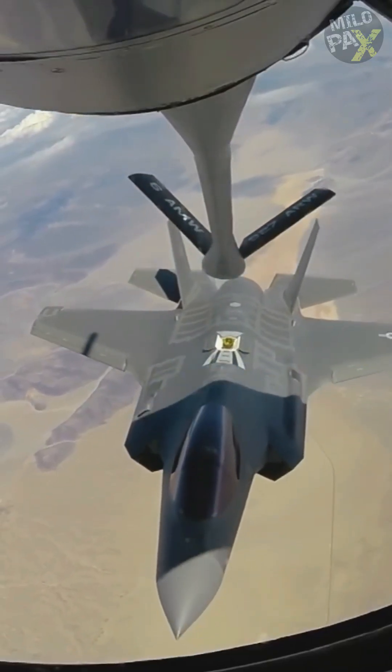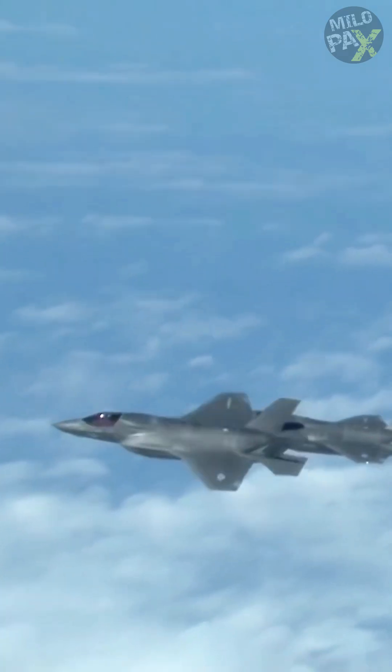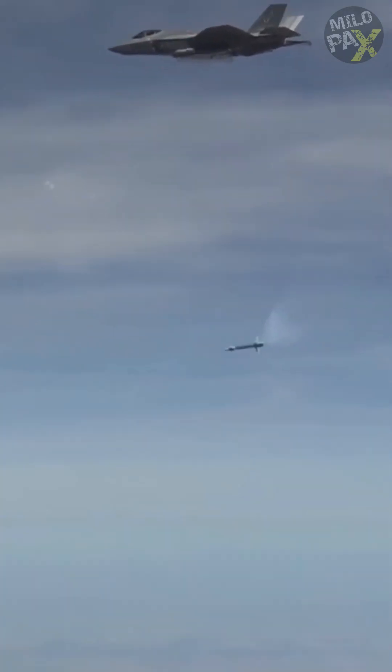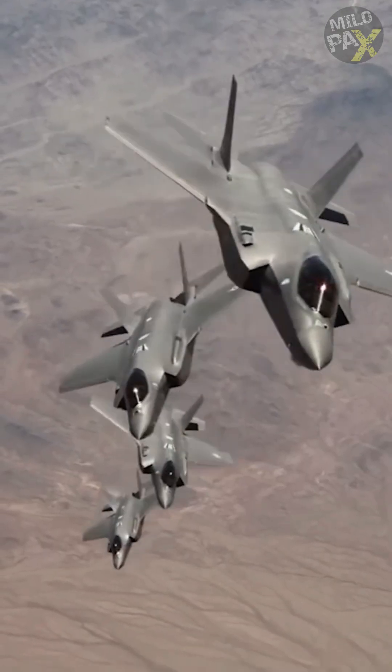The F-35 is equipped with fifth-generation technology, including state-of-the-art weapon systems, stealth capabilities, and advanced avionics. Its small radar cross-section gives it a tactical advantage in combat, allowing it to attack enemy aircraft or ground targets with missiles and retreat before being detected.